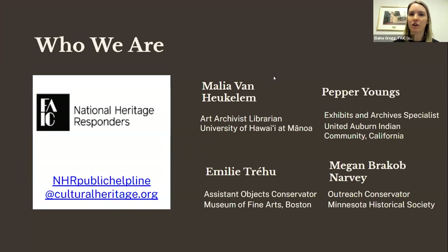The NHR volunteers who prepared today's content are Malia Van Huckelum, Pepper Youngs, Emily Trehu, and Megan Braykug-Narvey. I'd also like to give a shout out to all the NHR volunteers who have supported the webinar series for the past few months. You can put your questions in the Q&A box or in the chat, but if you want them added to the centralized Q&A location, that's going to be the Q&A feature.